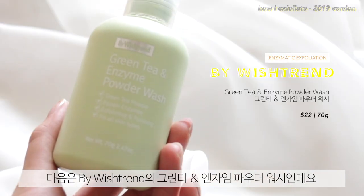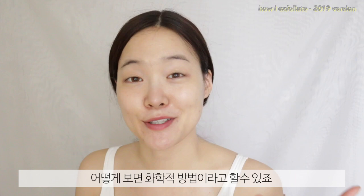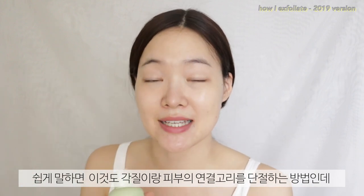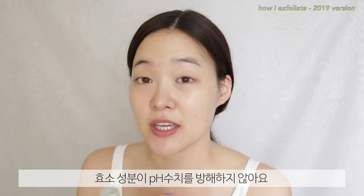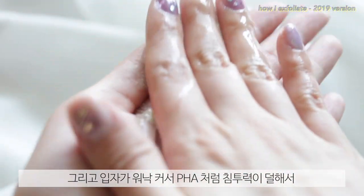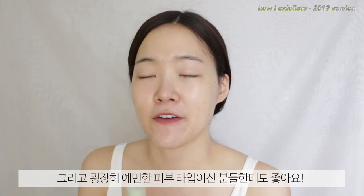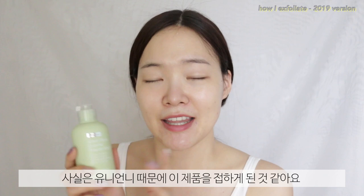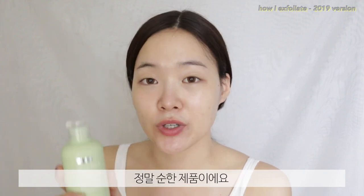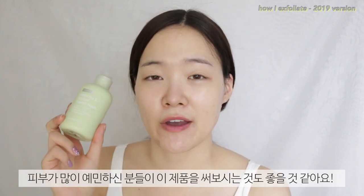I also have the By Wishtrend Green Tea Enzyme Powder Wash for enzymatic exfoliation. It's kind of like chemical exfoliation because enzymes break down keratin proteins on the surface of your skin, breaking the bonds that hold dead skin cells. But enzymes don't disturb the pH level and aren't dependent on it. Because the particles are also big, they won't penetrate deeply — similar to PHA — so they'll be less harsh. Enzymatic powder washes are great if you can't use acids or have extremely sensitive skin. I discovered this product through Yoonyeon Yishu and it is really, really mild — you can use it as both a cleansing and exfoliating product.